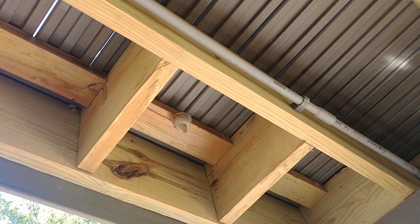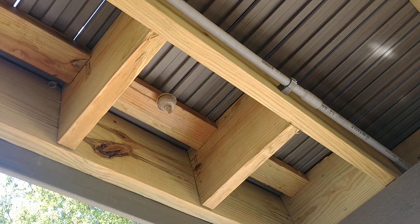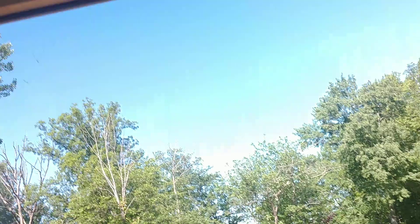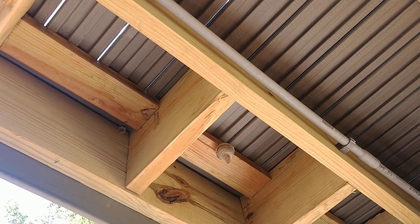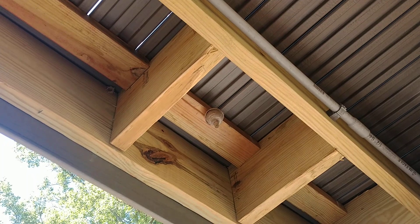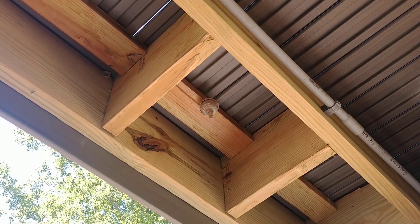Here we have the first bald-faced hornet nest of 2019. I am in Northeast Ohio just off of Lake Milton — you can see the lake there. This bald-faced hornet nest is between the size of a golf ball and a baseball right now. It is June 11th, and that's about the size they are at this point in the season.